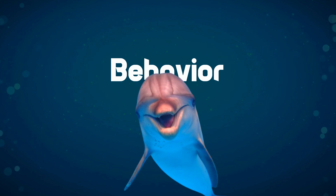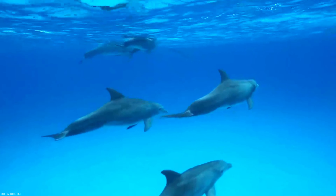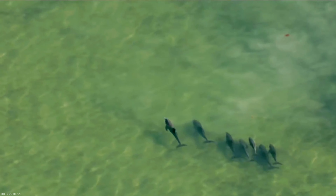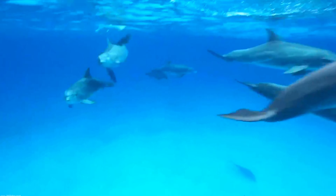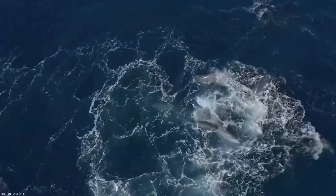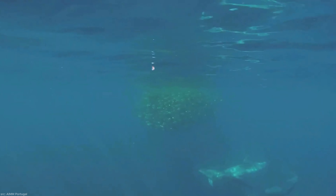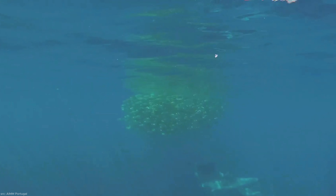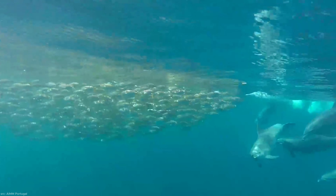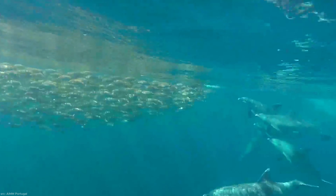These social animals are known for their vibrant social lives. Living in groups called pods, ranging from a few individuals to over 100, bottlenose dolphins engage in various behaviors — from aggressive actions like biting and tail slapping, to bonding activities like rubbing and stroking. When it comes to feeding, these dolphins showcase impressive teamwork, using echolocation, a form of sonar, to locate and catch their prey.